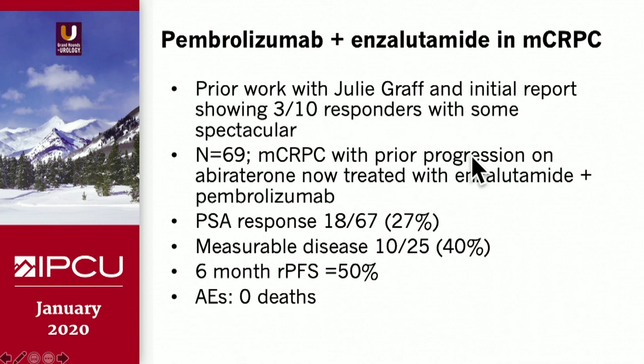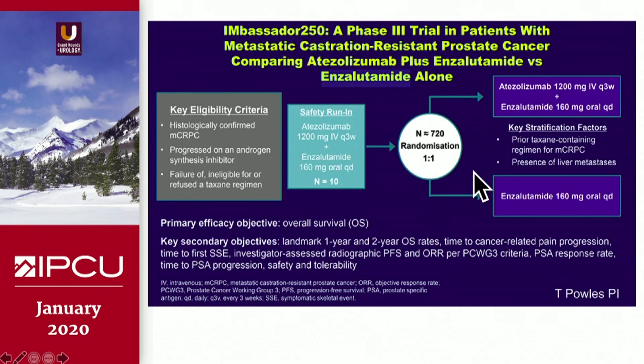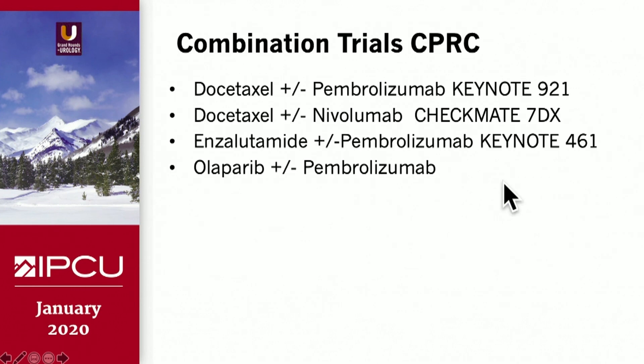This is one of the more promising combinations. In that same vein, Genentech has completed accrual on a randomized trial — hopefully reporting out very shortly — of atezolizumab plus enzalutamide versus enzalutamide alone, with 720 patients randomized in an international study. This is similar to the concept of combining checkpoint inhibition with enzalutamide.